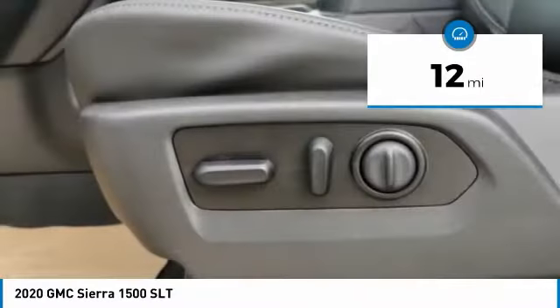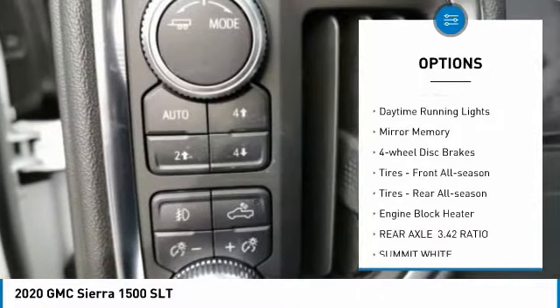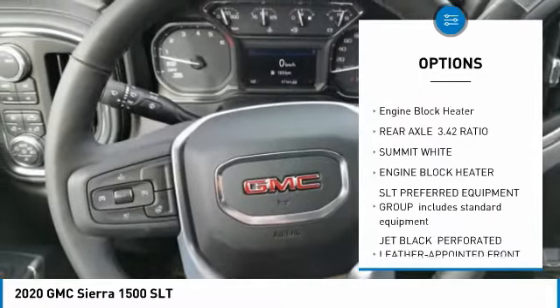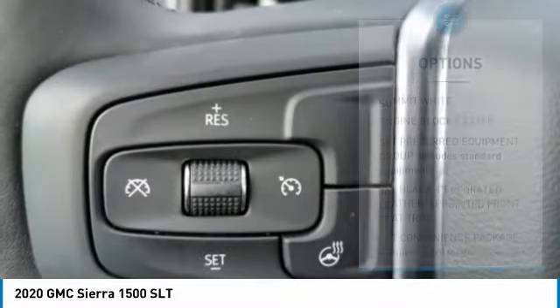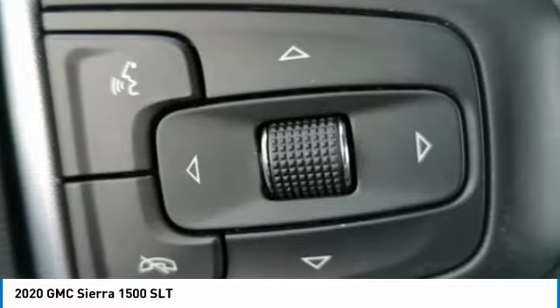Here are some of this vehicle's great options: four-wheel drive, tow hitch, heated mirrors, aluminum wheels, daytime running lights, mini spare tire, four-wheel disc brakes, front all-season tires, rear all-season tires, and engine block heater.